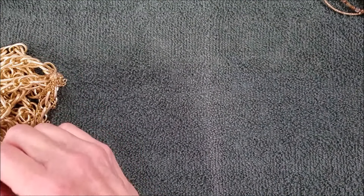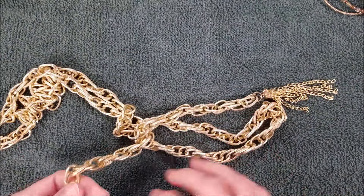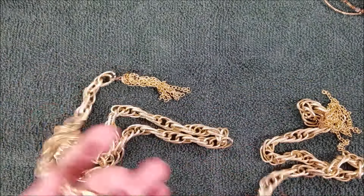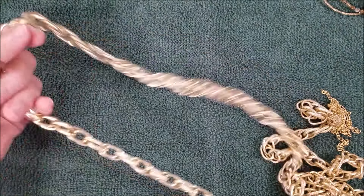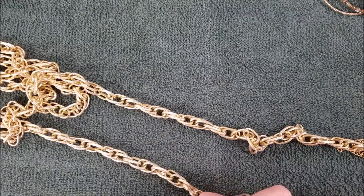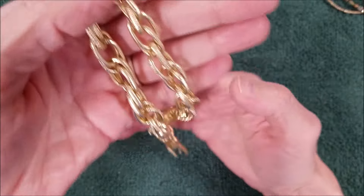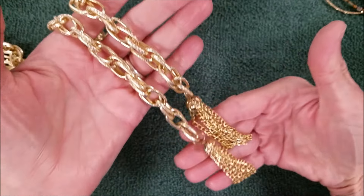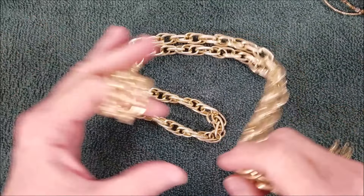Oh, that's pretty — it's a single earring. And this is very lightweight — oh, it's an open necklace. Very lightweight but very pretty. These are a little skimpy, but this is a pretty chain.